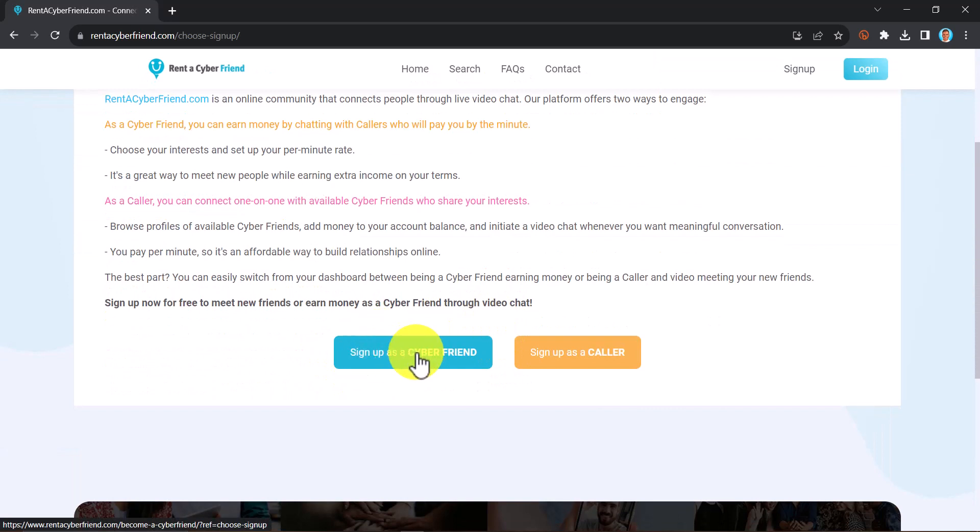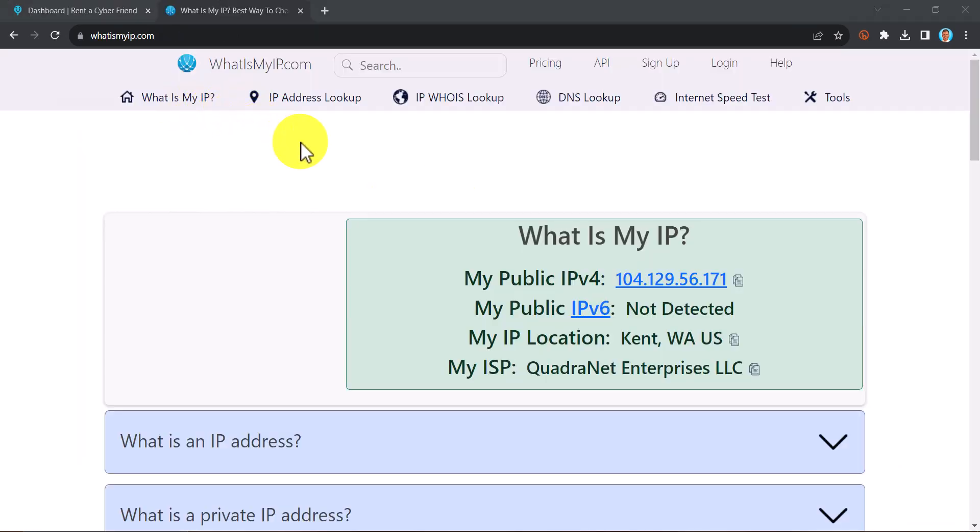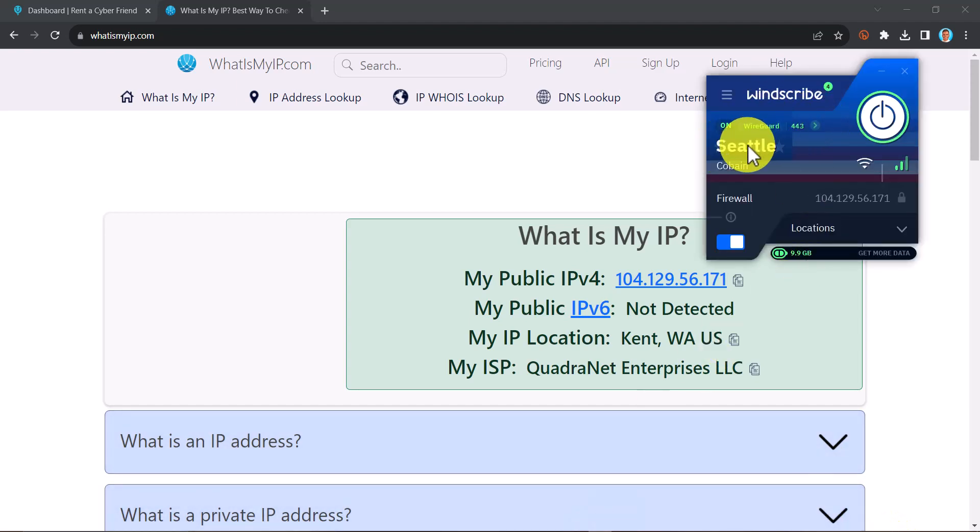You are going to see two options. The first one says 'Sign up as a Cyber Friend' or 'Sign up as a Caller.' You want to sign up as a Cyber Friend. But before you even come to this website, make sure your VPN is turned on — it's very, very important. Make sure you are not using a Nigerian IP address; make sure you are using a US one. The VPN I'm currently using is Windscribe.